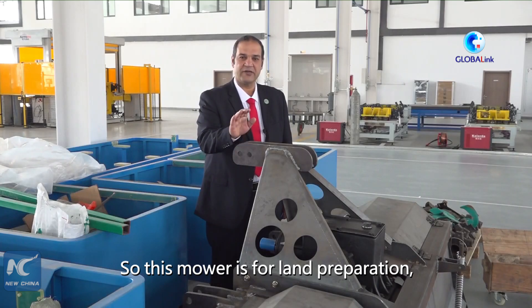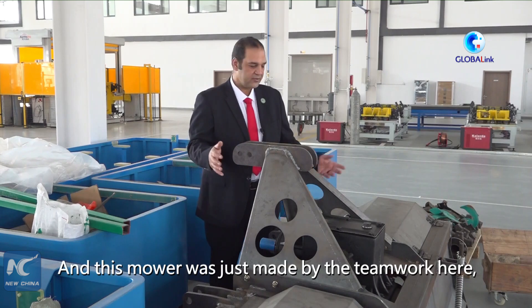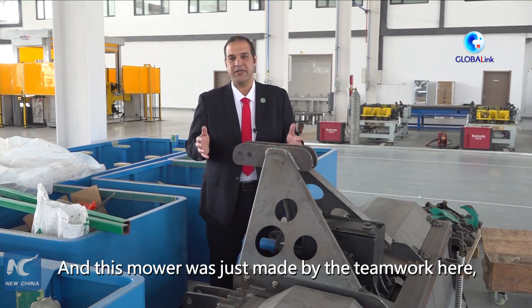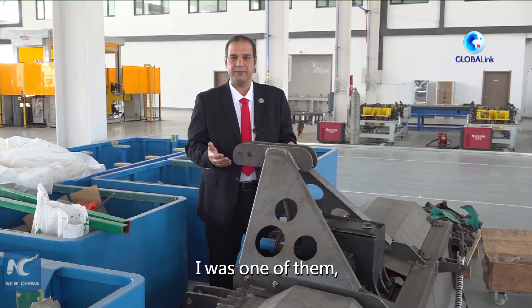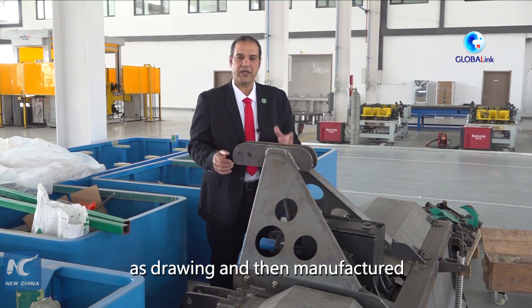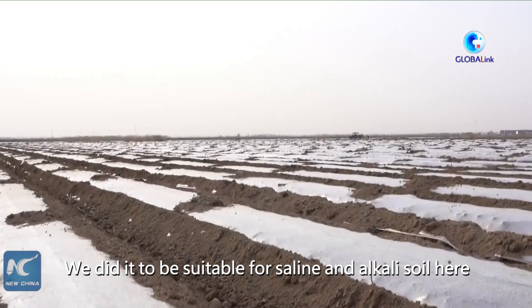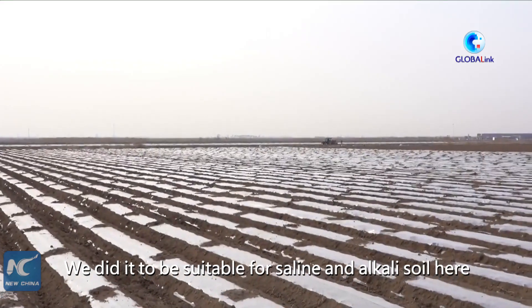This mower is designed for land preparation for new crop cultivation. It was made by the teamwork here, with Hana as one of the contributors — drawing it on SolidWorks and then manufacturing it. They designed it to be suitable for saline alkaline soil, as it needs special treatment.